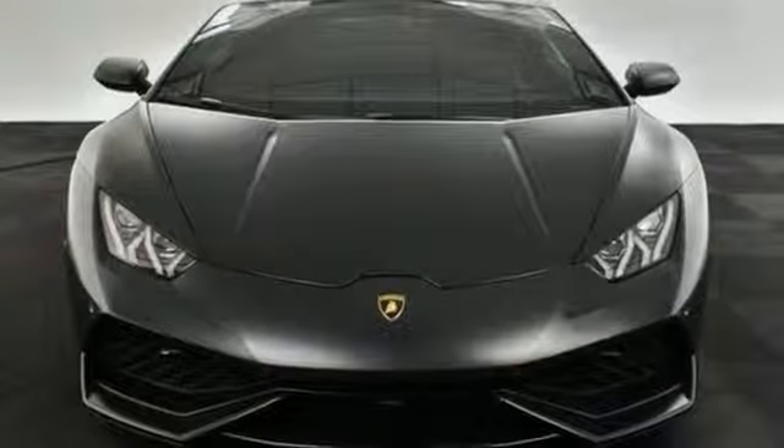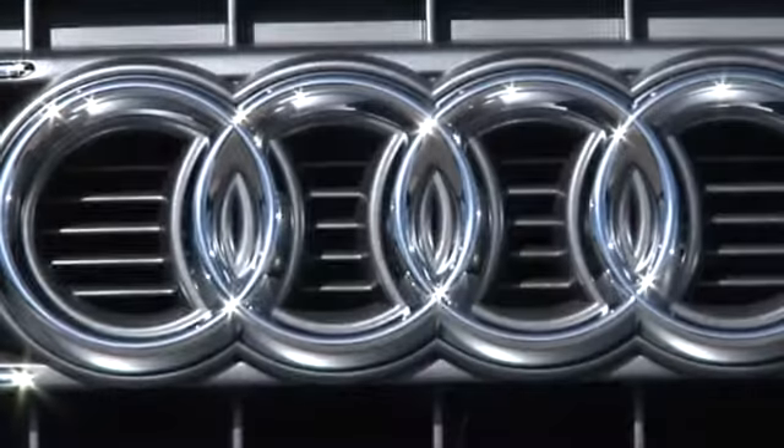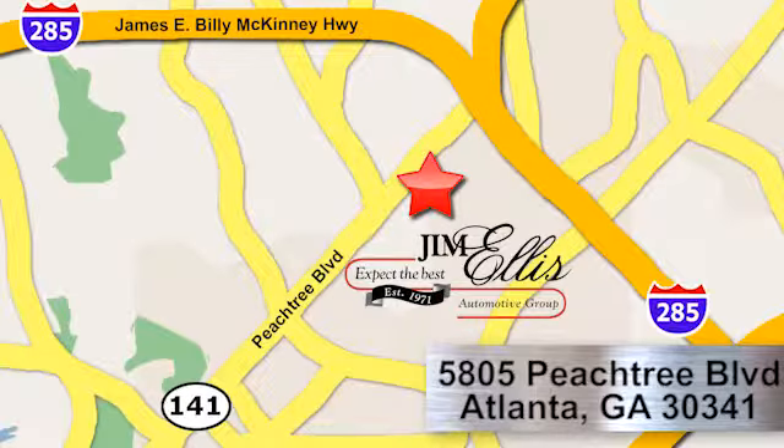And power heated mirrors. The time is now. See it for yourself today. At Audi Atlanta, we prove every day that buying a car can be an enjoyable experience. Contact Audi Atlanta today or stop on by. We're conveniently located at 5805 Peachtree Blvd in Atlanta.